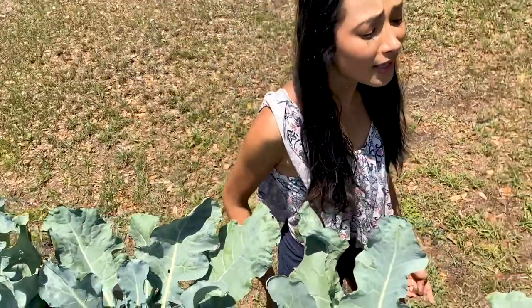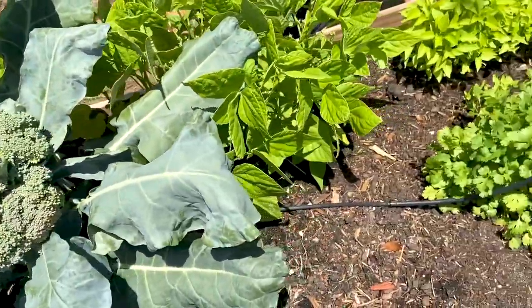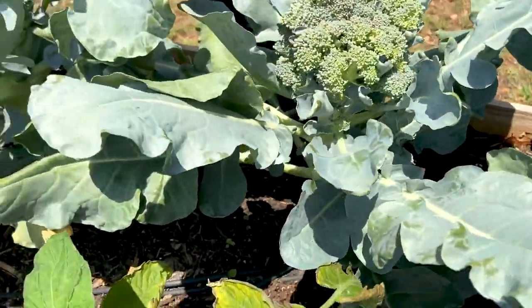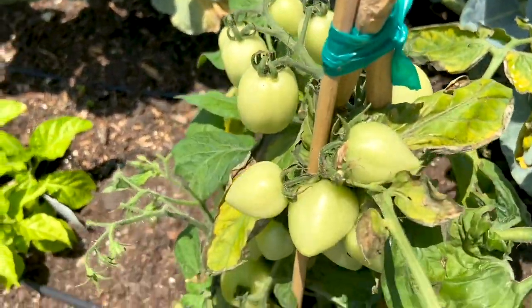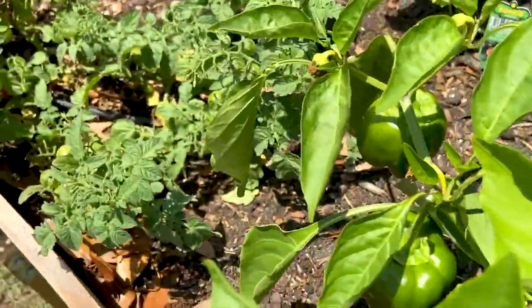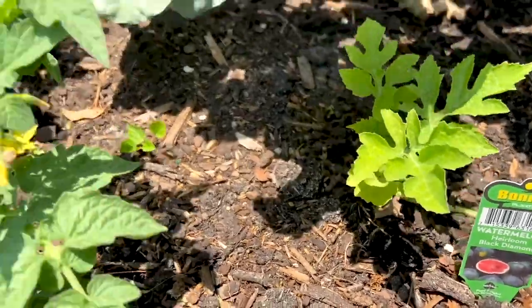Whenever you feel stressed with exams and a lot of homework, I definitely recommend having your own mini garden and watering your plants. I have my own mini garden with the help of my family — sweet tomatoes that are about to come up, bell peppers, and we even have watermelons. I definitely recommend doing this with your family at home.